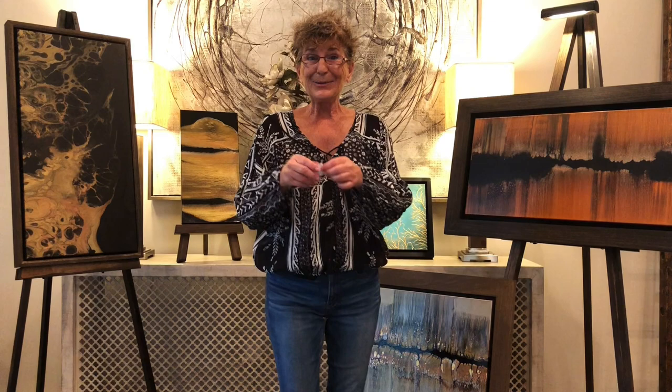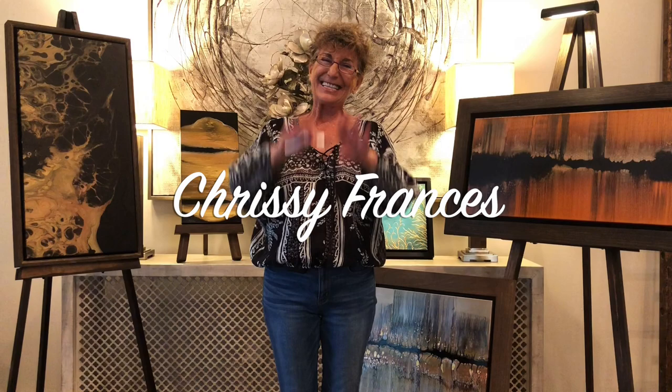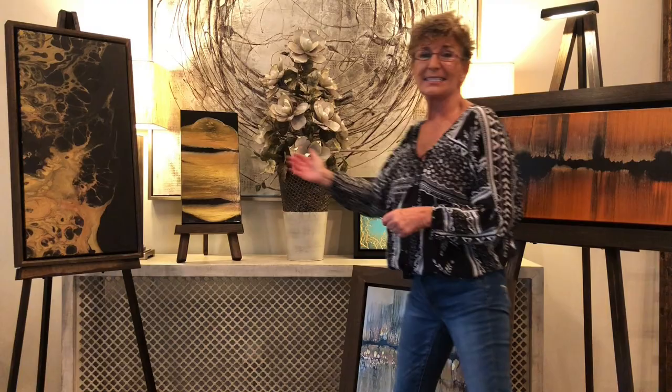Okay, and the winner is... Chrissy Francis! Yay! Thank you, painting peeps. Chrissy, you need to reach out to me — email kazcreationsart at gmail.com — and you need to decide which one of these paintings you would like.